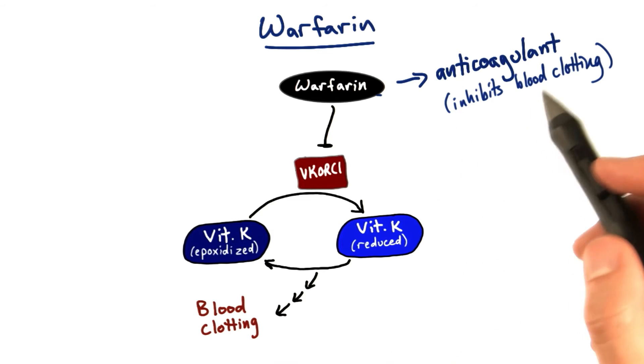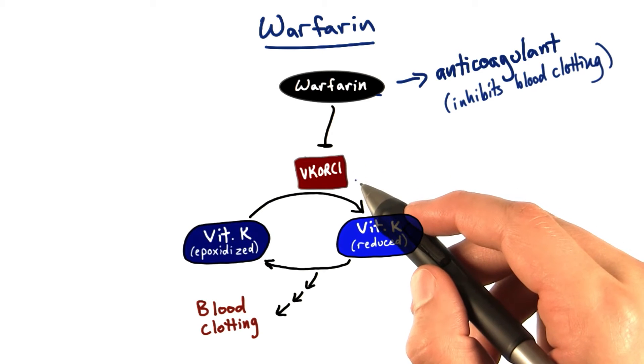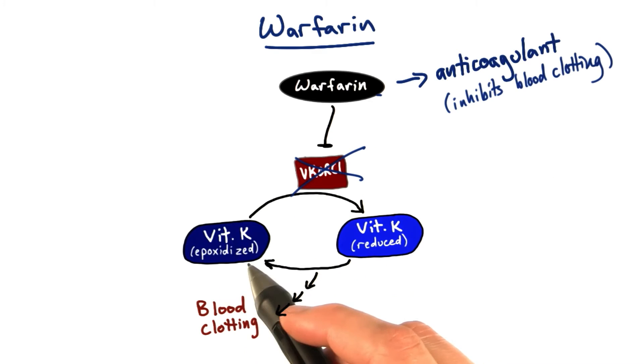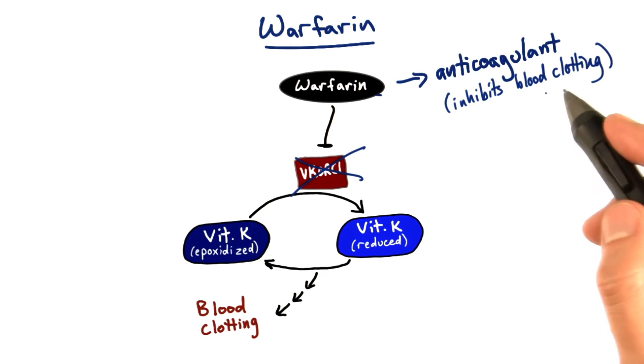Warfarin is an anticoagulant — something that inhibits blood clotting — because it blocks the activity of VKORC1. If you block VKORC1, you can't get the epoxidized form of vitamin K back to the reduced form, so you don't get as much blood clotting. Blood clotting is inhibited.